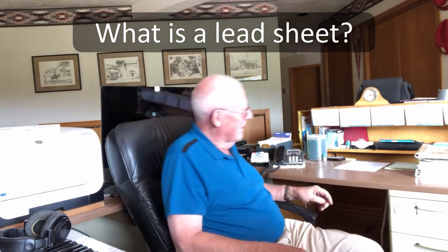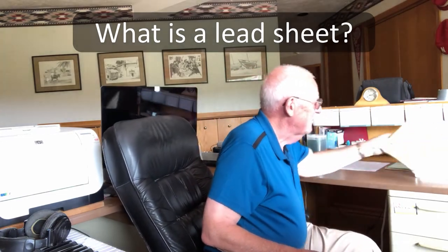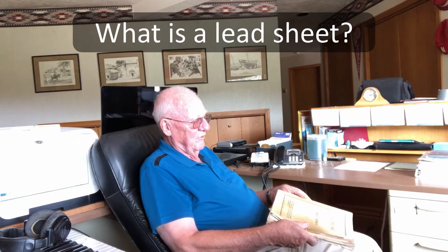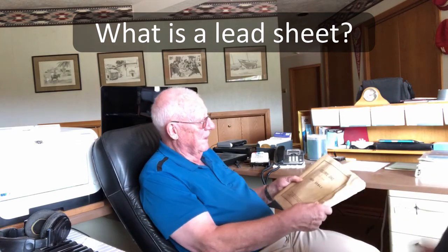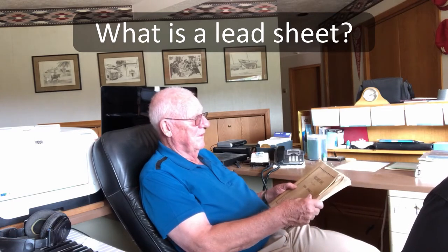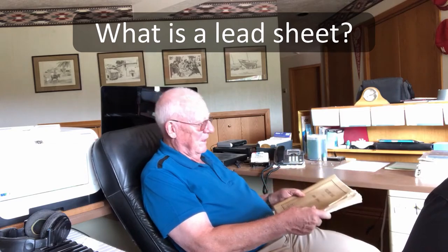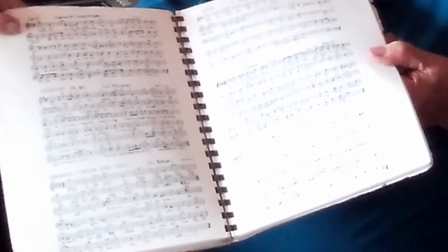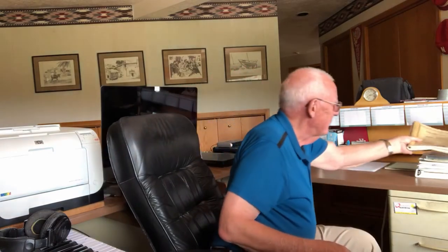Can we look at an example? Sure. This is an old book — this is what is called a fake book. Musicians know what a fake book is. This one was published back in 1970, so it has music from the 70s back. It shows the melody line, has the chord listed above each one, and then the lyric. But now with the advent of the computer and the internet, we can access lead sheets on the internet.